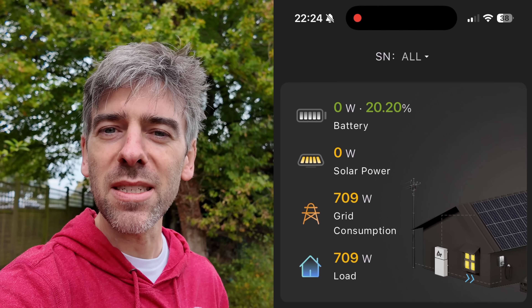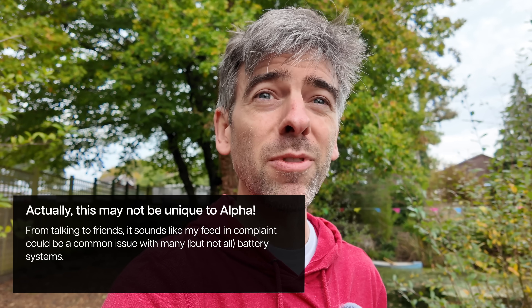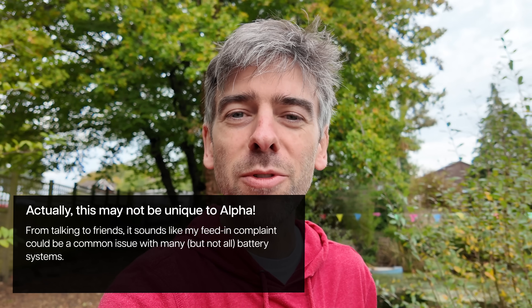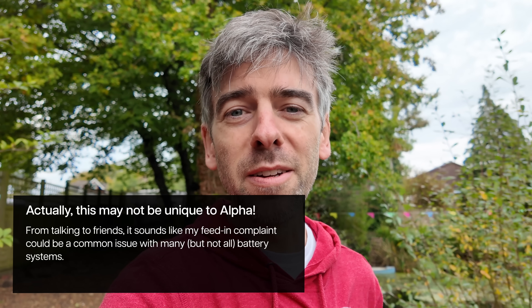It just makes no sense. Because of this, pretty much every day I've been manually going into the feed-in settings, adjusting them, checking the battery percentage, and thinking: how many hours of feed-in can I do without it depleting completely? I hope that makes sense and you can see why I'm so frustrated with it.